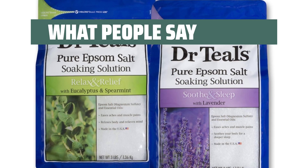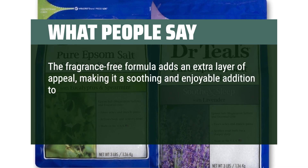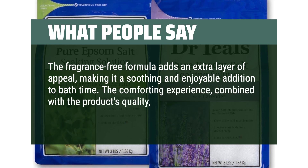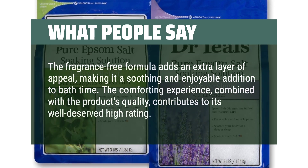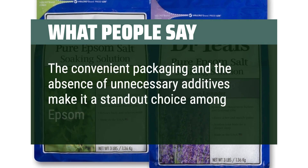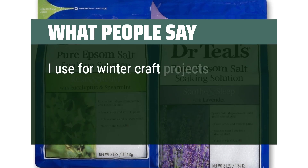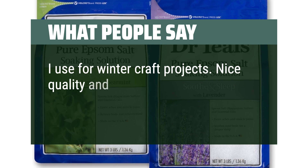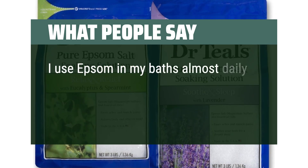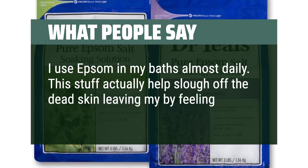What people say: The fragrance-free formula adds extra appeal, making it a soothing and enjoyable addition to bath time. The comforting experience combined with the product's quality contributes to its well-deserved high rating, and the convenient packaging with no unnecessary additives makes it a standout choice. One reviewer uses it for winter craft projects and appreciates the fragrance-free quality. Another uses Epsom in baths almost daily, noting it helps slough off dead skin, leaving skin feeling silky soft.